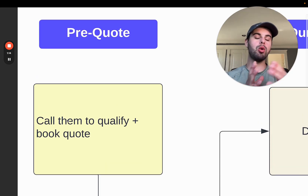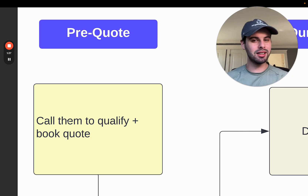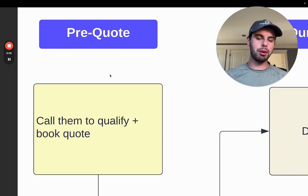Call them to qualify and book the quotes. You've got to qualify them — know what questions you need to ask in order to qualify whether this person can move on to the next step and get a quote. Maybe this person doesn't have a budget, maybe they're in a part of town you don't service, maybe they're too far away. Think about what the qualifying factors are for your business — most of the time it's budget, location, and how big the project is.